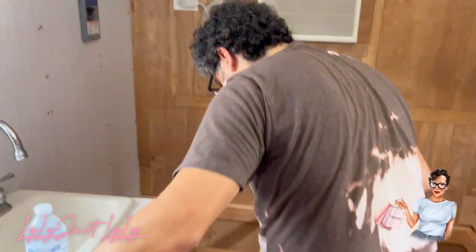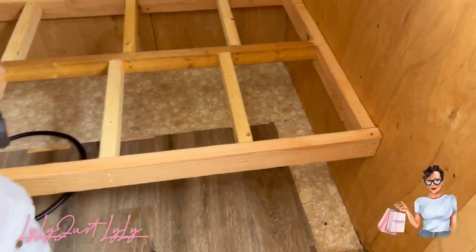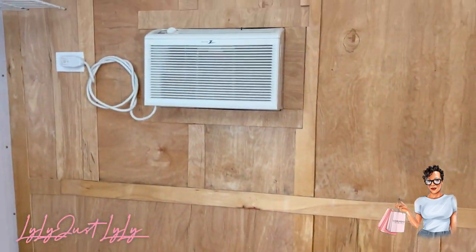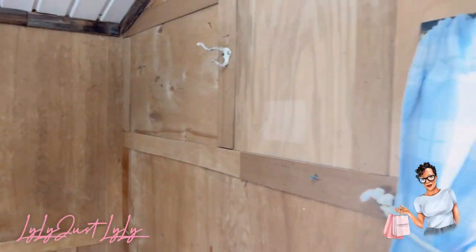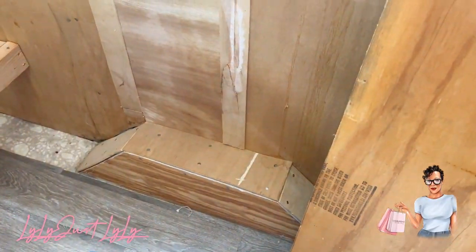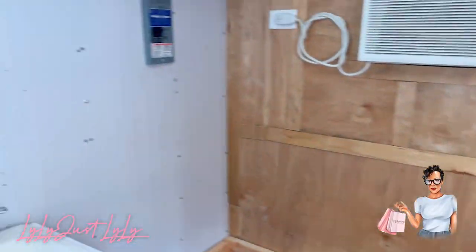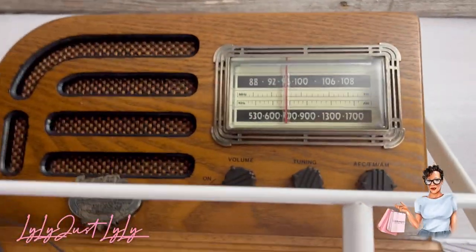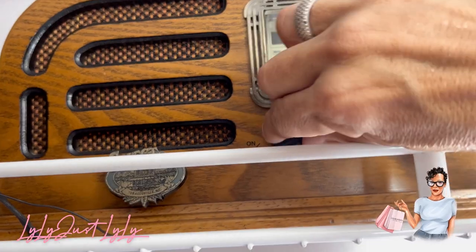Thank you for helping me look at this — we're removing the bag that was here because it takes up a lot of space. We removed a lot of the stuff that was on the walls and a cabinet that was here. We're going to remove that too. I am obsessed — this works!